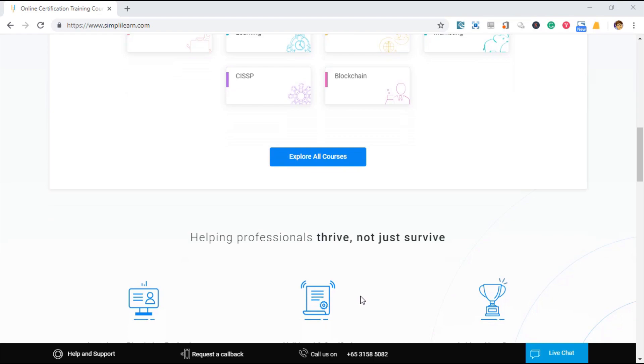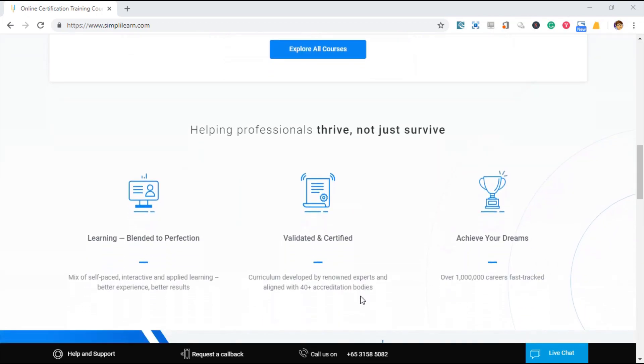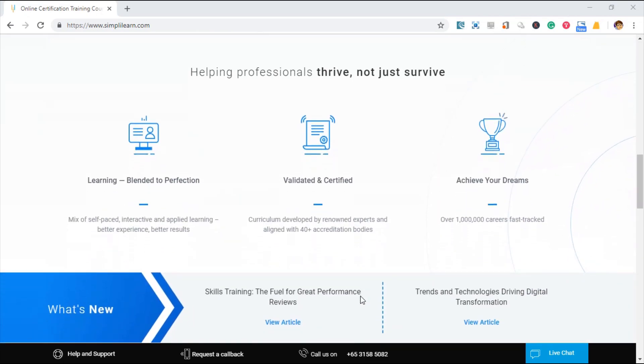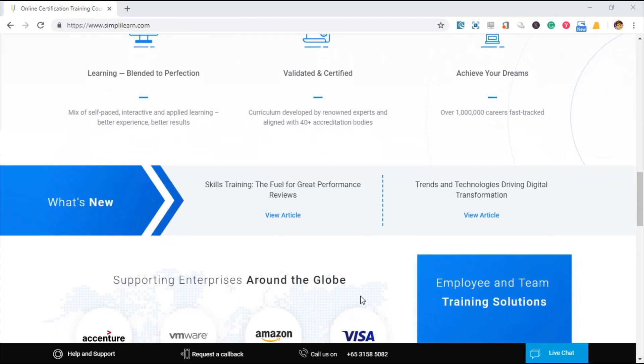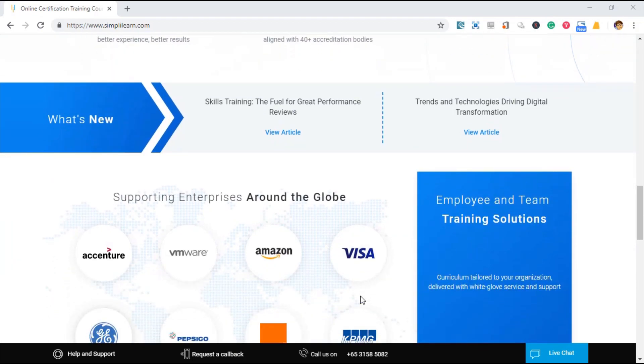At least with certification, first you stand out from other candidates, second you prepare yourself for technical questions from the interviewer, and thirdly you prepare yourself to perform in that company. That's why people are willing to invest in training, and this kind of online training is the best for you to do at your own pace and also to do your revision later.